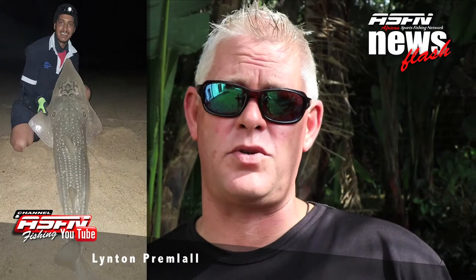Next up we're joining Linton Premlal from Richards Bay, really getting stuck into the fish and sending us a whole horde of catches in the last week. He got six giant guitar fish, a diamond, some brown skates, and a really great spinner shark. Well done Linton, that's some great fishing.